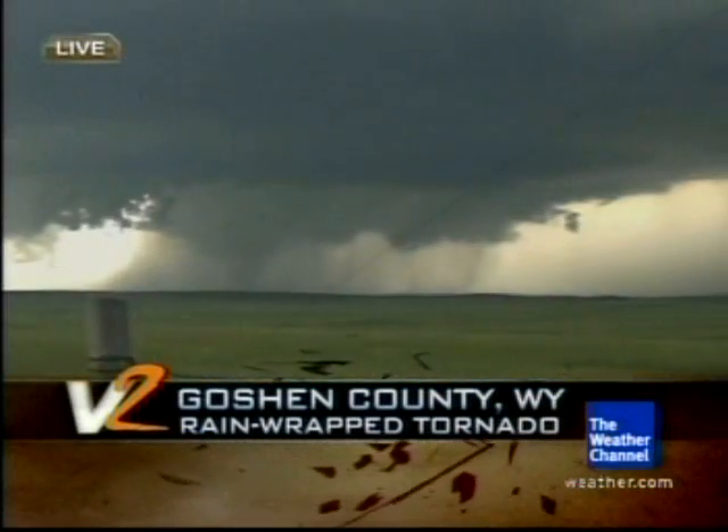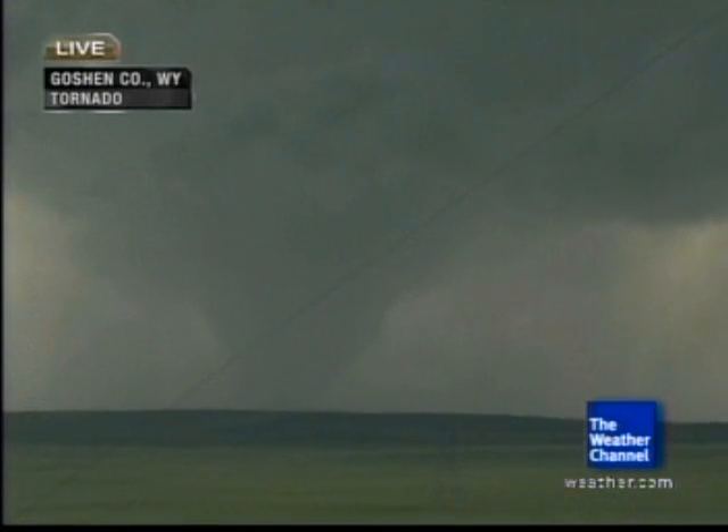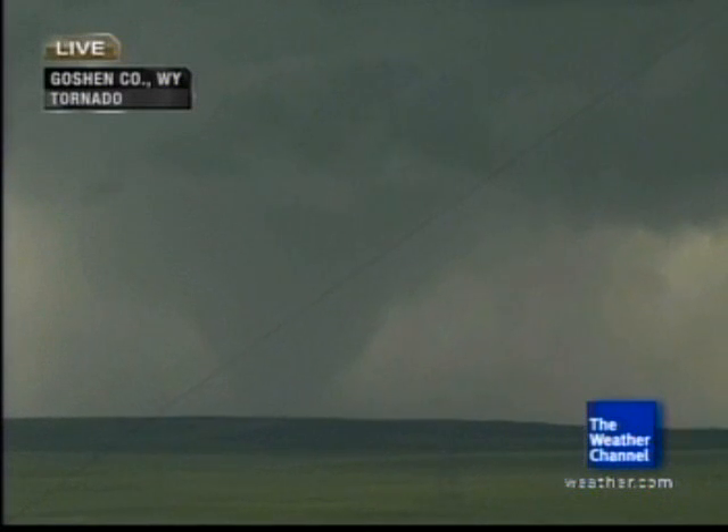Looking at this tornado, we watched three funnels come down, then one tornado — a little rope tornado — come down and lift. And now we've got what looks to be a massive wedge tornado right now. And as you were alluding to, a classic, classic sampling for Vortex 2.